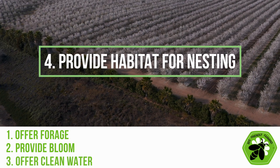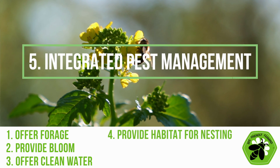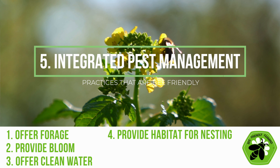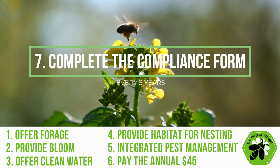Additional criteria include: providing habitat for nesting through features such as hedgerows, natural brush, or buffer strips; practicing integrated pest management and reducing or eliminating chemical use — a good example being following the Almond Board of California's Bee BMPs; paying the annual $45 certification fee; and completing the compliance form once every three years. It can feel daunting to think about all these different practices, but there's an easy way to fit them into your program and make it personalized for you — and you'll see a lot of great benefits.